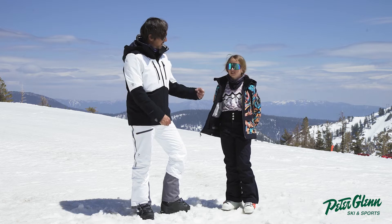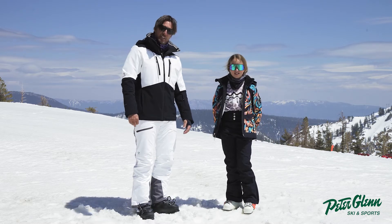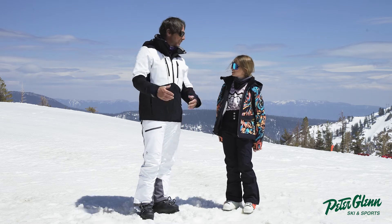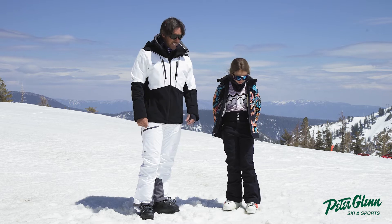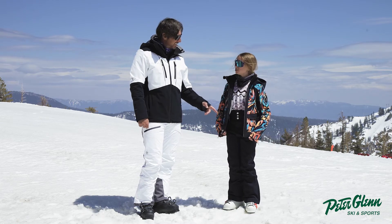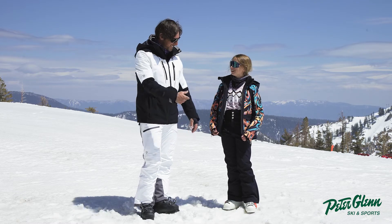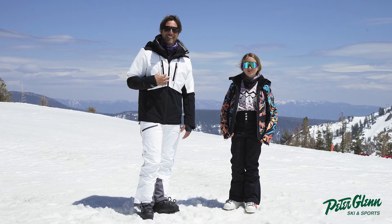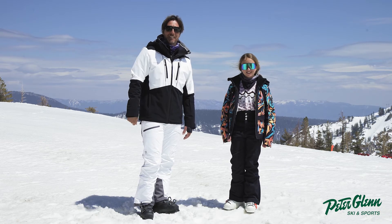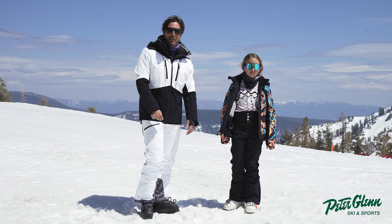Good job — excellent skiing and excellent reviewing. Olivia is a very good testing officer and great at describing the features. Once again, that is the Obermeyer Jolie pant in a teen 10/12. That's Olivia, I'm Johnny. Thanks for watching our reviews here at PeterGlenn.com — hop in the store and get the gear before you go. Have a good one!